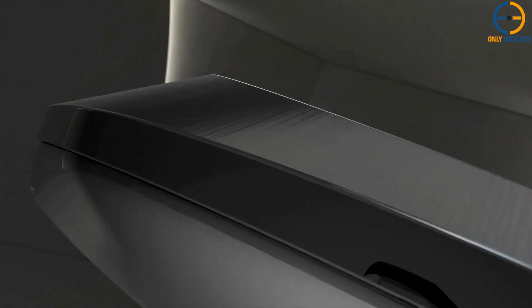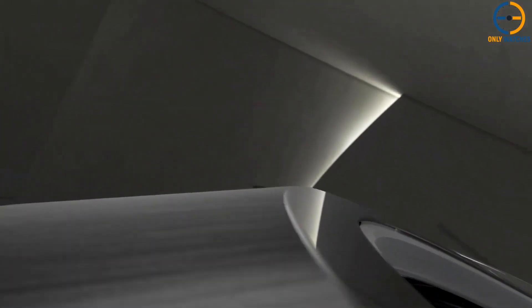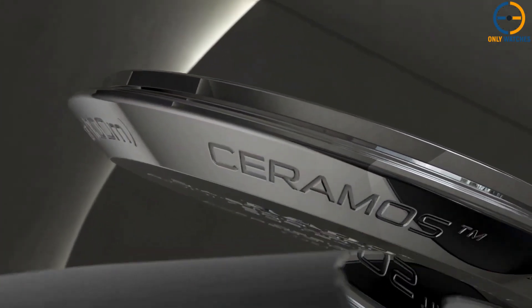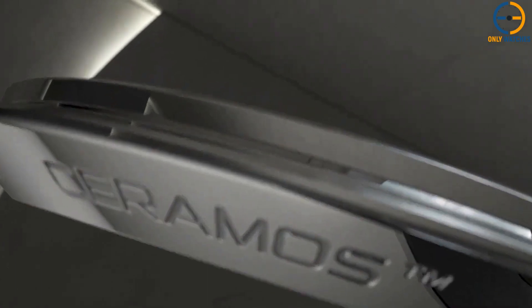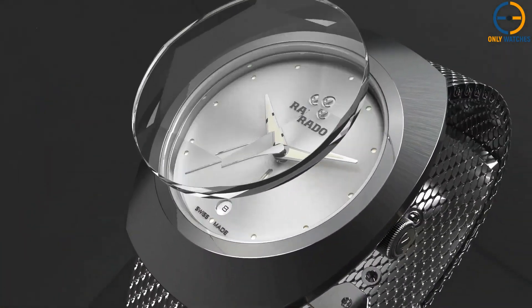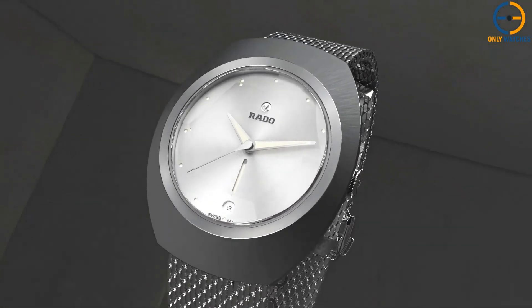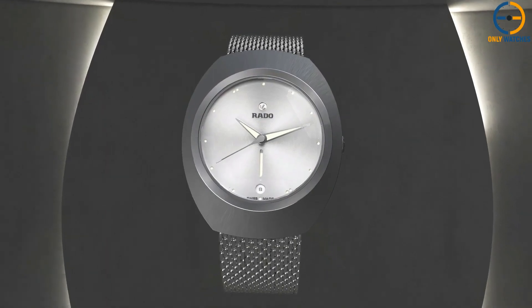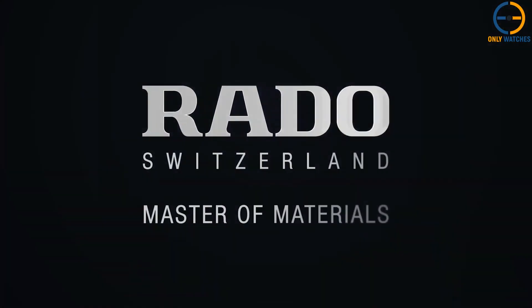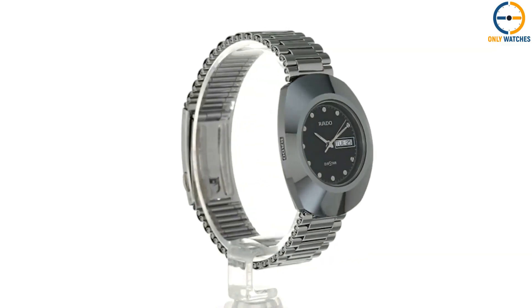At first glance, you'll notice this watch's quirky and unusual case form and style. Oval in shape and finished with a shine, it has a diameter of 35mm but a length of 43mm. Despite the watch's small size, the circular dial gives the impression that it is much larger than it actually is. A stainless steel band showcases the watch. The black backdrop and pencil-style hands on the dial are kept basic and tidy. At 3 o'clock, there is a window that displays the day and date.